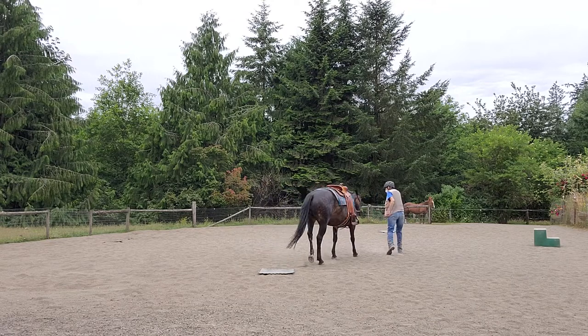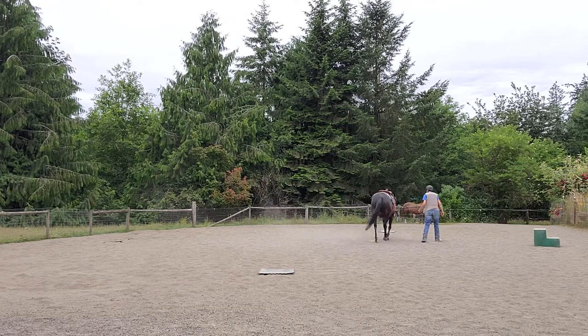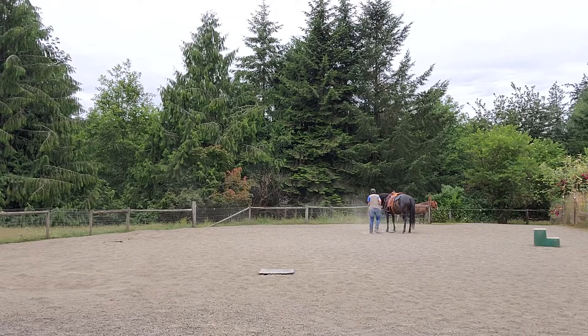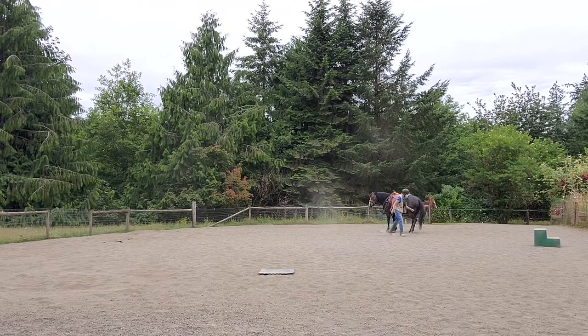Walk down to that mat. Walk. Now we're going to go to the Mountain Bark.